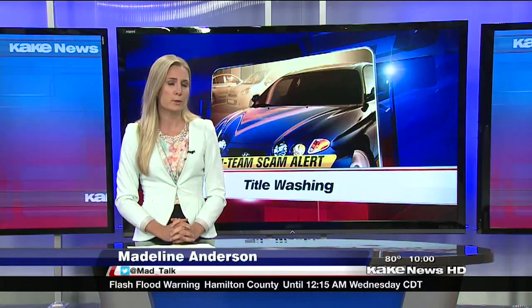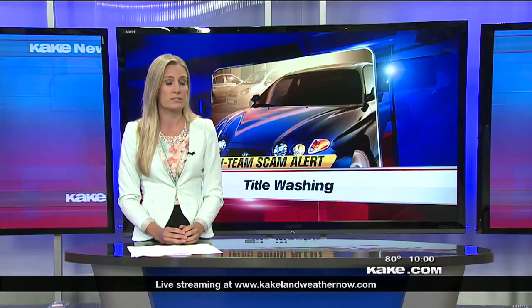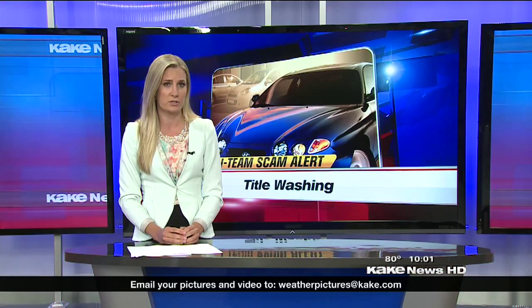800 thousand cars across the country are part of an illegal business practice called title washing. That means a scammer will take a car that's deemed a total loss, also called a salvage title vehicle, fix it up, alter its documents, and then sell it to a buyer without disclosing that information.